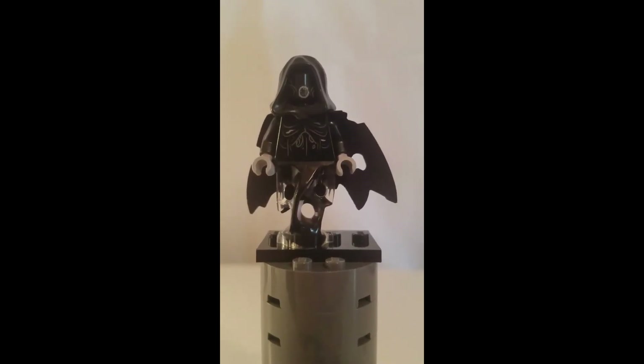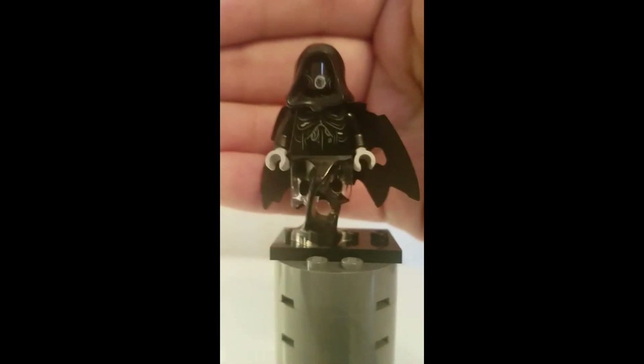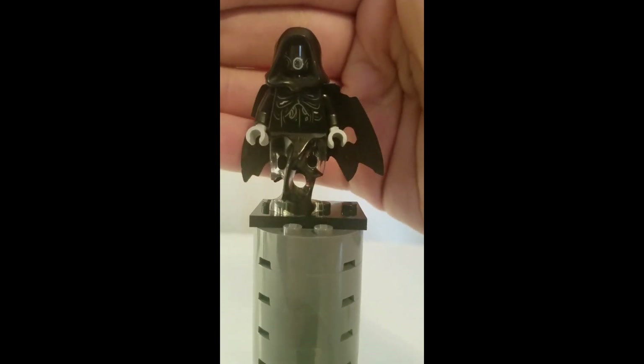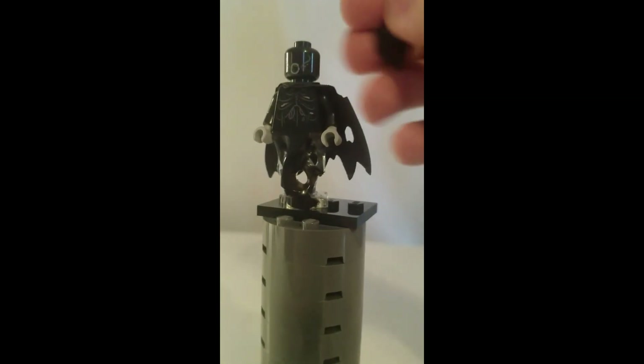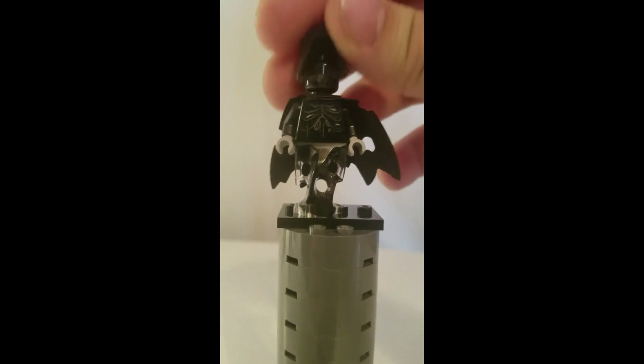Here is the Dementor, and this Dementor minifigure is the exact same one we've gotten before — no changes, no back printing, no alternate facial expression. Just the same Dementor we've been getting for the few years since the Harry Potter theme was revived in 2018.